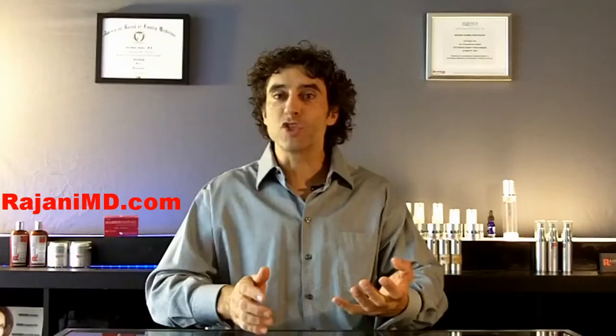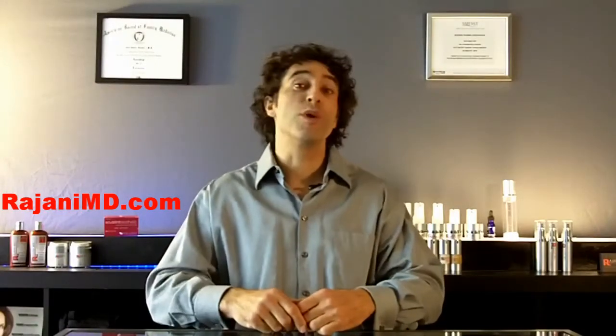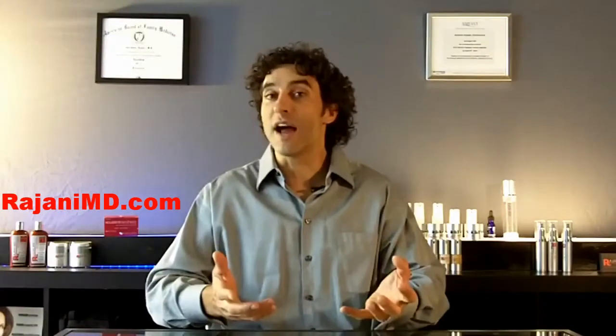Hi, I'm Dr. Ajani and today we're talking Sculptra with the before and after picture, and I'm going to take you through a patient's journey with the product. When we talk about Sculptra, keep in mind we're not creating a different person, and that's going to become evident when you see the before and after pictures. It's a process that works over time.